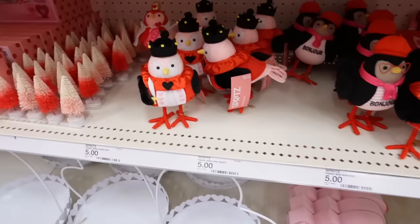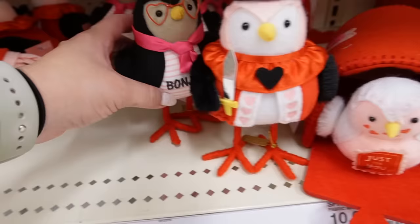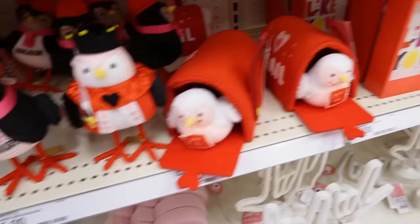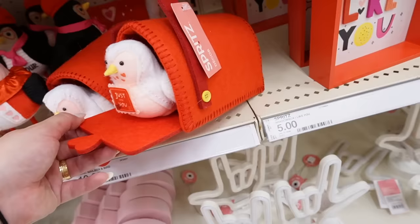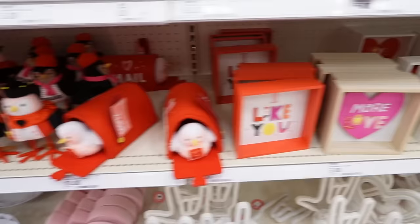Also super popular are the little birds — I can see some are already gone. They only have one left of the Queen of Hearts bird. They also have the King of Hearts bird and the 'Bonjour' bird — again that French influence. One bird sits in a little mailbox with a postage stamp that says 'Just For You' and moves up and down — how adorable! That's $10, and the single birds are $5. Also for $5, they have shadow box signs: 'I Like You More,' 'Love Love Everybody.'